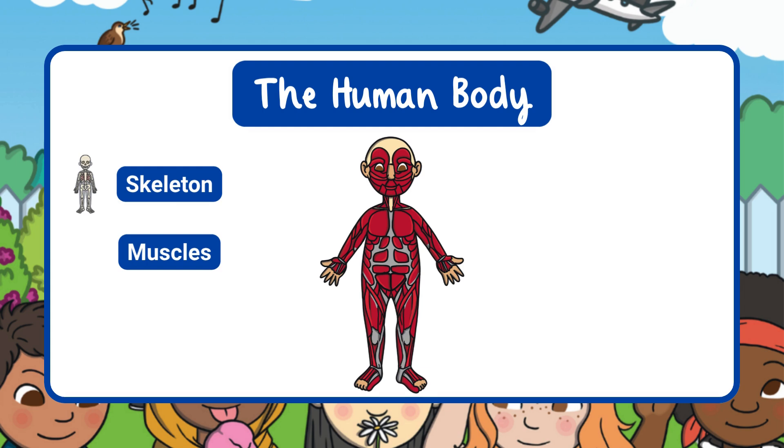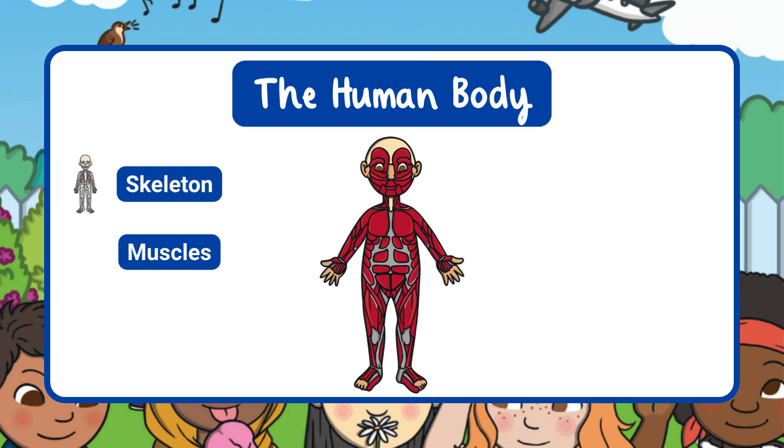Then we have muscles. Muscles help us to move and keep our bodies working properly. We use our muscles to move, run, jump, and play.